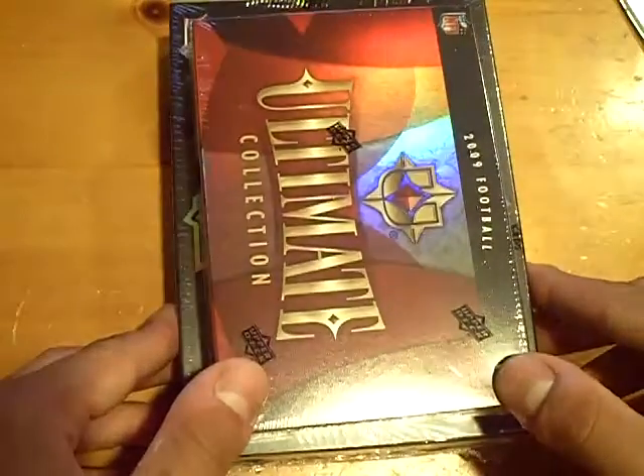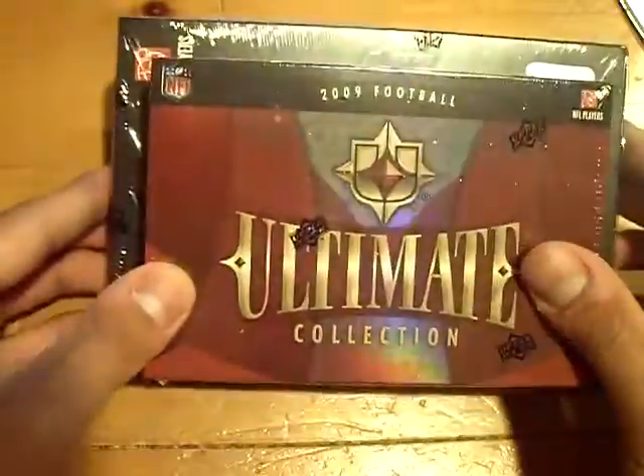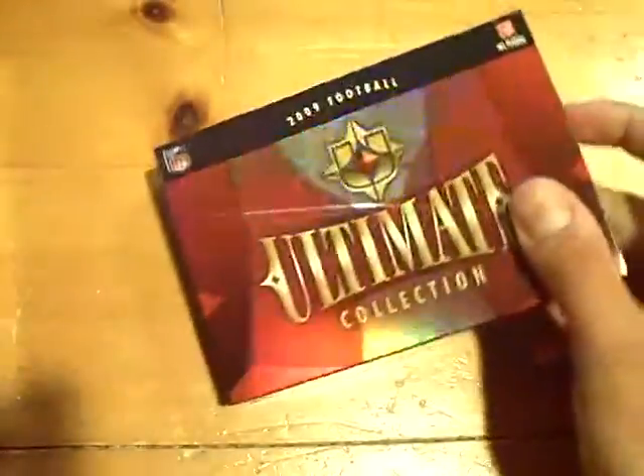Yo YouTube, what up? This is GSNCards coming back at you once again. Two boxes: 2009 Ultimate Collection and 2008 Upper Deck Premiere. Starting off with the Ultimate Collection football. Let's get something nasty.